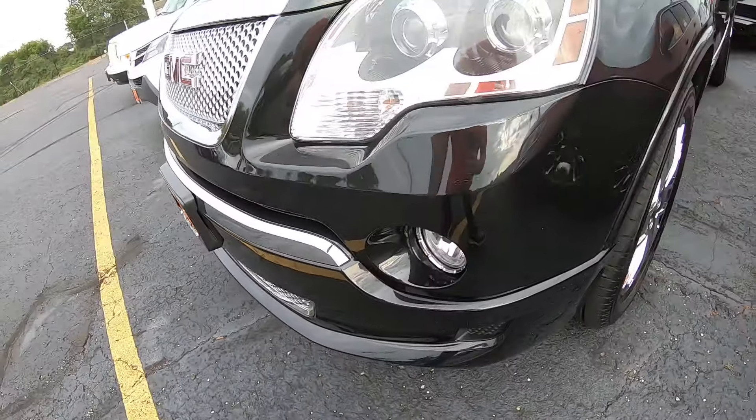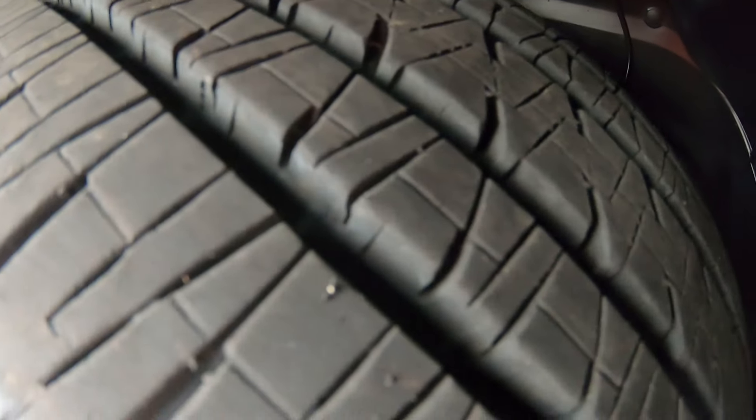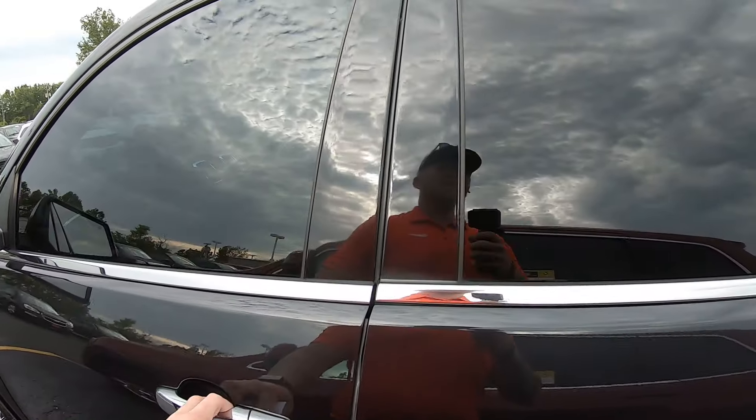Fog lights in the front bumper, chrome-clad wheels. Tires seem to be in pretty good shape, turn signals in the mirrors, chrome badging and handles — lots of chrome.